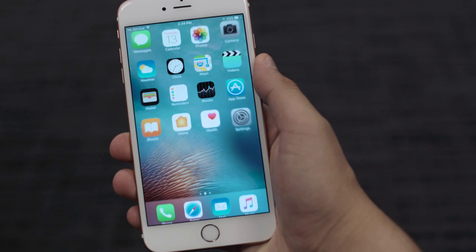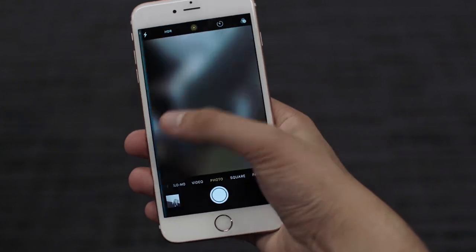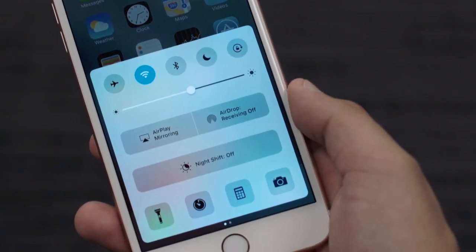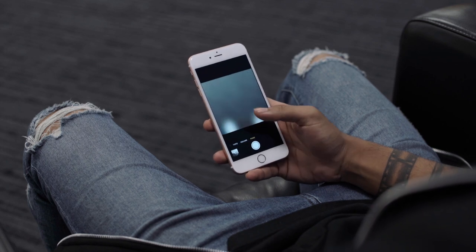Unlocking the phone has also changed significantly. Now you press the home button to unlock it. And by swiping left and right, you can go either to the widgets, the camera, or if you swipe up, you can go to the control center. These are all features and apps we're very familiar with — the way you get to them, however, is completely different.